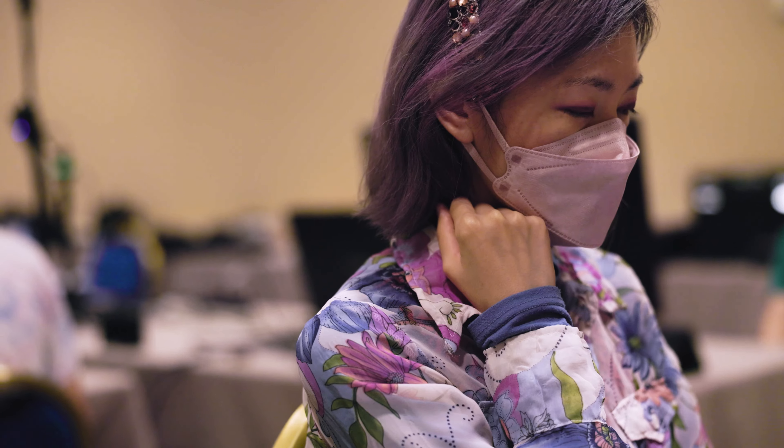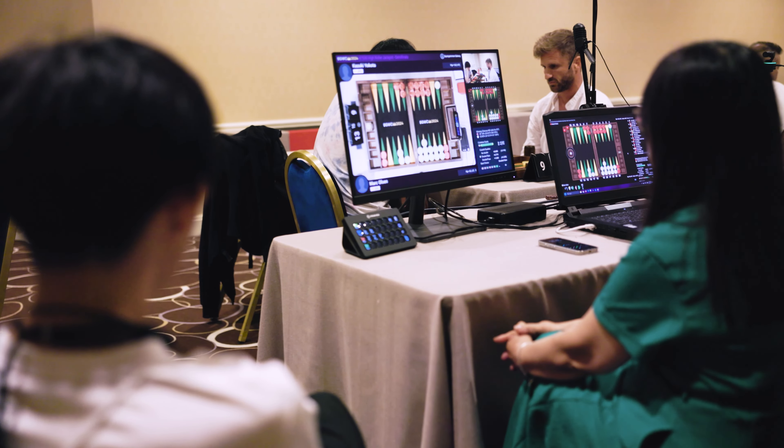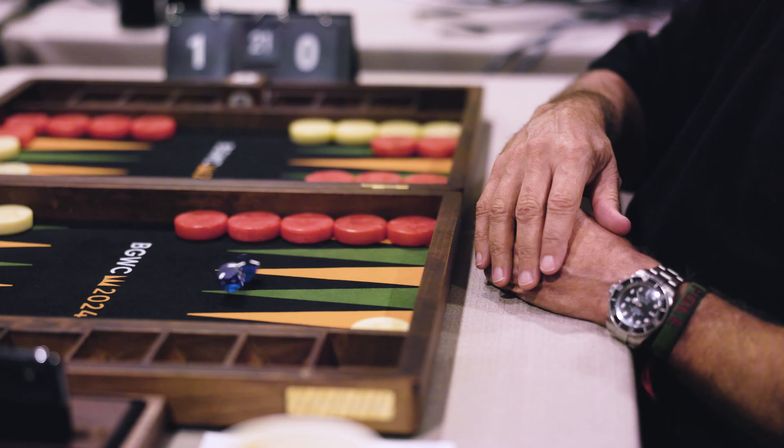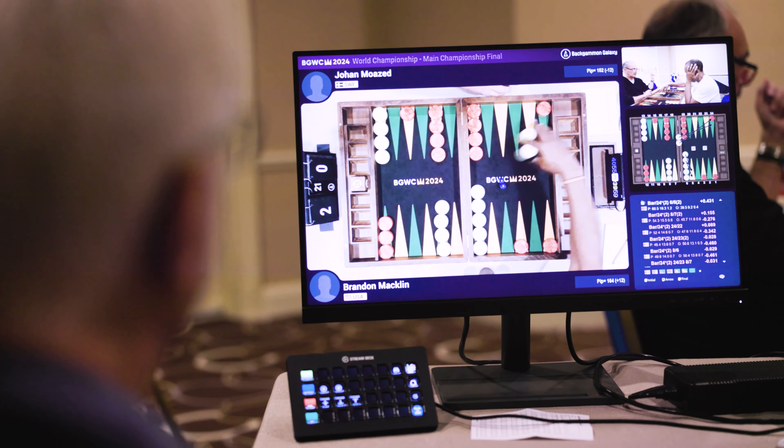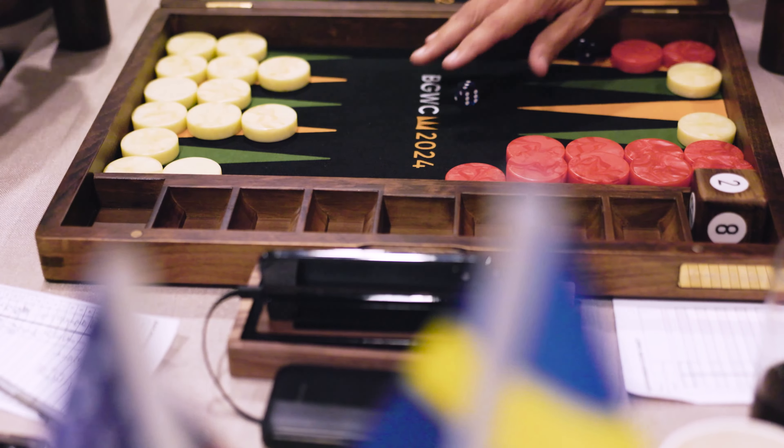Carefully designed by passionate Backgammon players. Whether you're at home or on the tournament floor, every roll of the dice feels like a high-stakes moment in the heart of Monte Carlo. This is the board that defines class and performance.